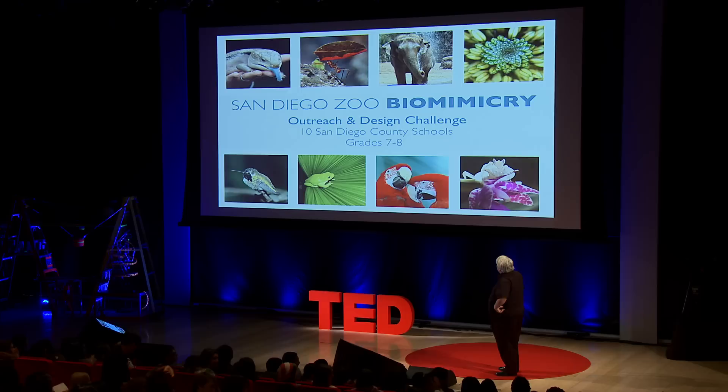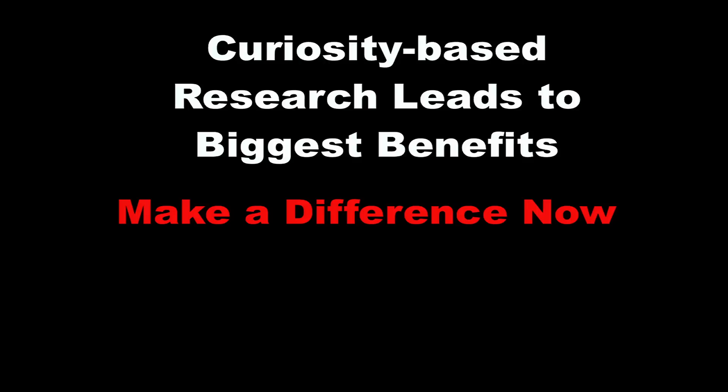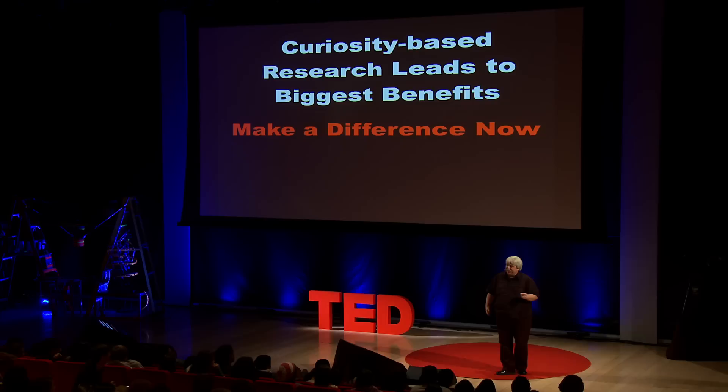So don't worry — if you missed out on this, it's okay because we're doing another design challenge working with the San Diego Zoo. They're developing a best ideas project in San Diego, and it's going to go national. I'll leave you with the fact that you should keep being curious, because curiosity-based research leads to the biggest benefits, as we showed you in our example. You can make a difference now because, like Tanya, you don't know what can't be done. Thank you.